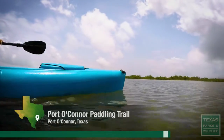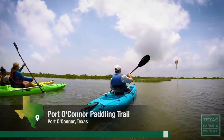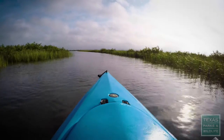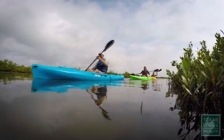We are in Mule Slough in the back bay system of Port O'Connor, Texas. This is an isolated flat and it is surrounded by black mangroves and cord grass.